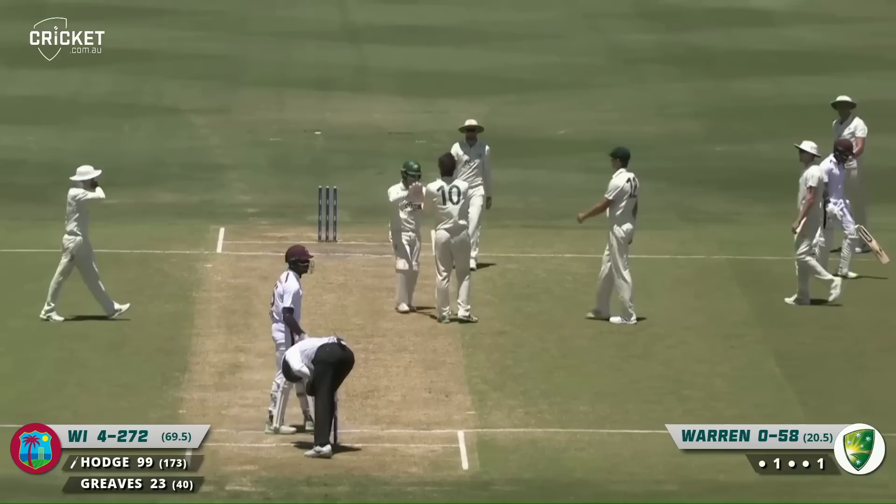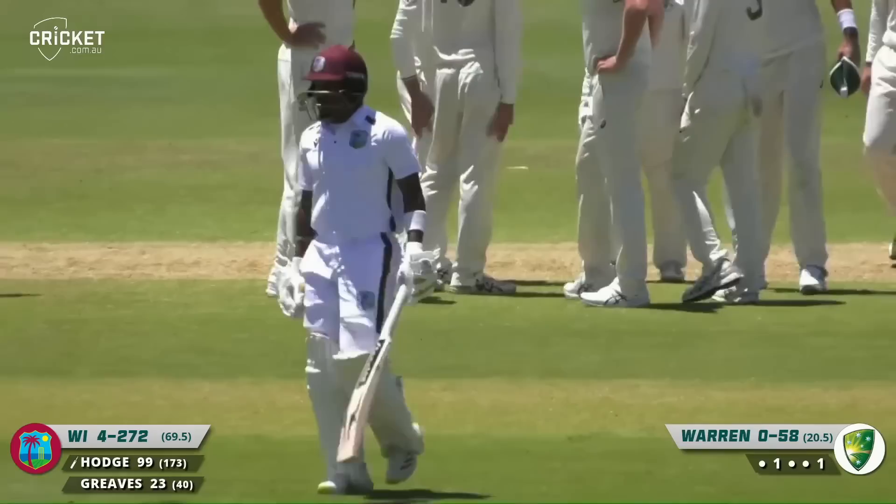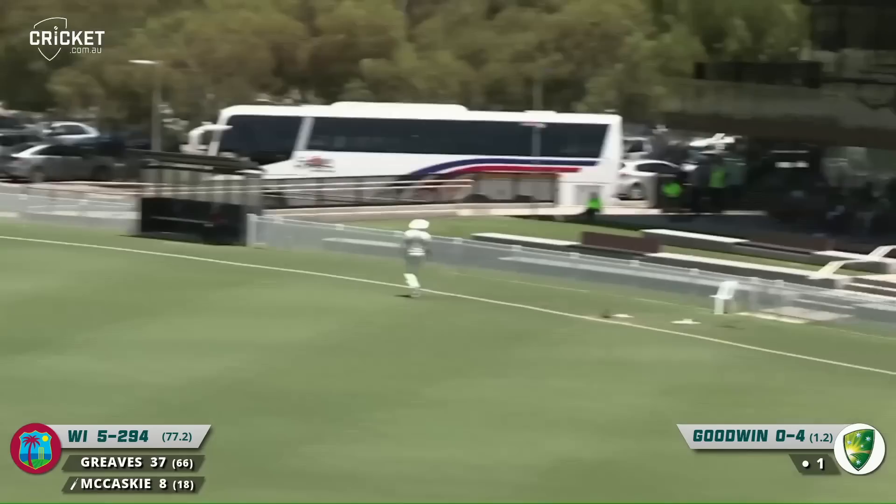Is he bowled? Is that out? It is — he's bowled him around his legs. He was looking for the little push, it's gone through him, and he's bowled for 99.